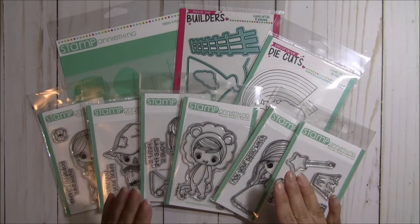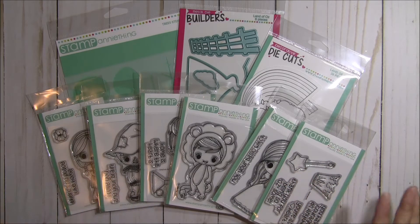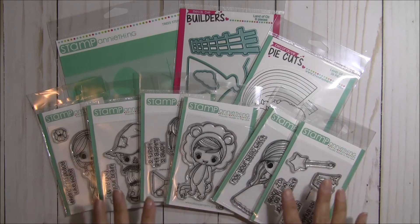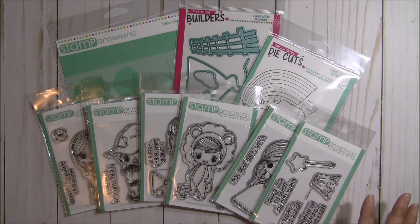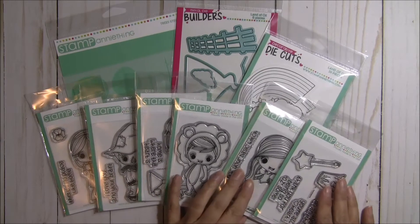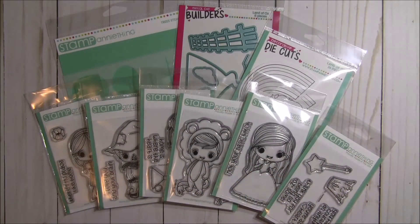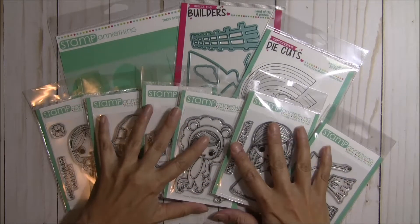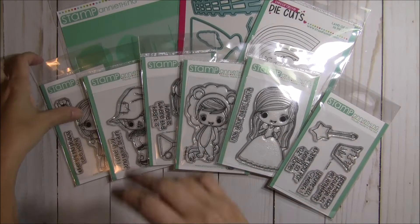The special is for the weekend only through this Sunday at 11:59 p.m. Eastern Standard Time, which is when the sale of this bundle will end. Then it'll go to regular price on Monday, and you can buy all of the different stamps and dies and die cuts and all the stuff. So let me just show you everything that's in this kit, and then I'll tell you more about the special.